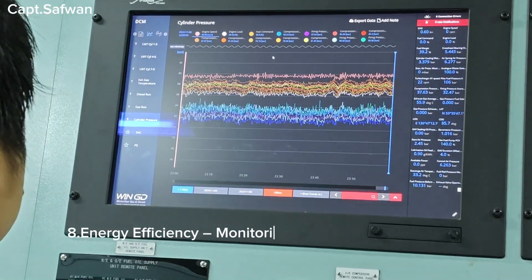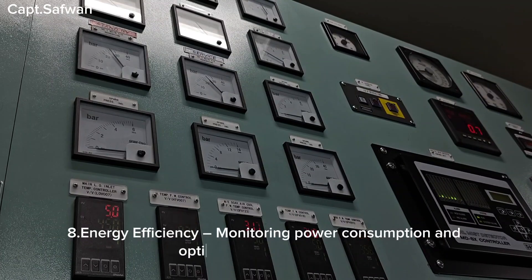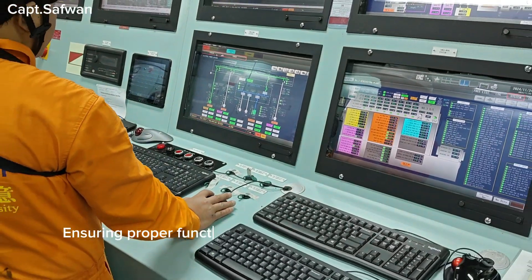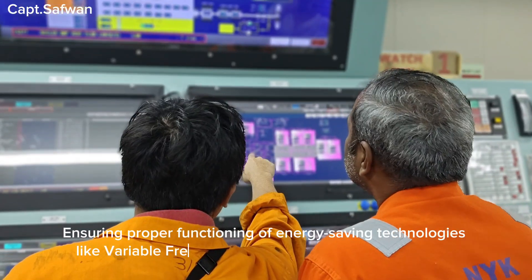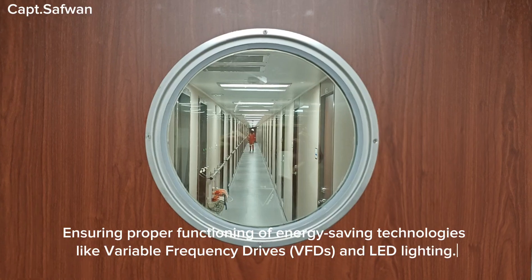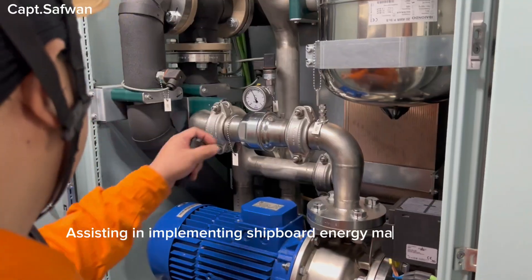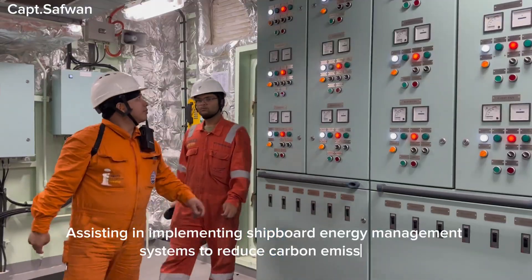Eight, energy efficiency — monitoring power consumption and optimizing fuel efficiency, ensuring proper functioning of energy-saving technologies like variable frequency drives (VFDs) and LED lighting, and assisting in implementing shipboard energy management systems to reduce carbon emissions.